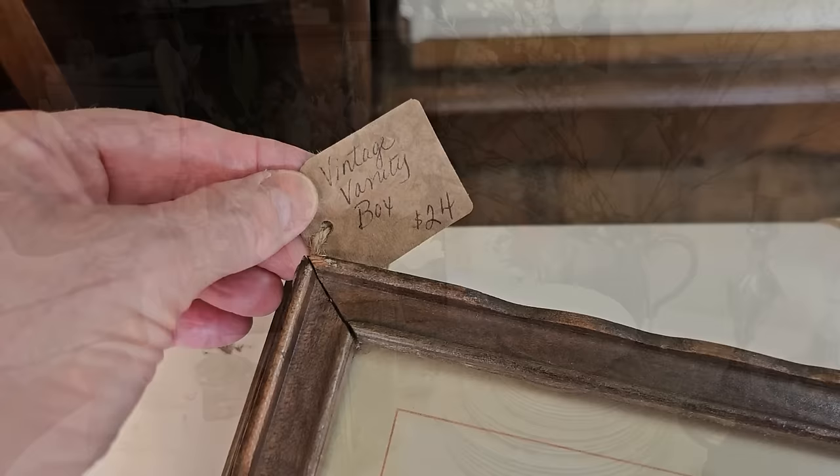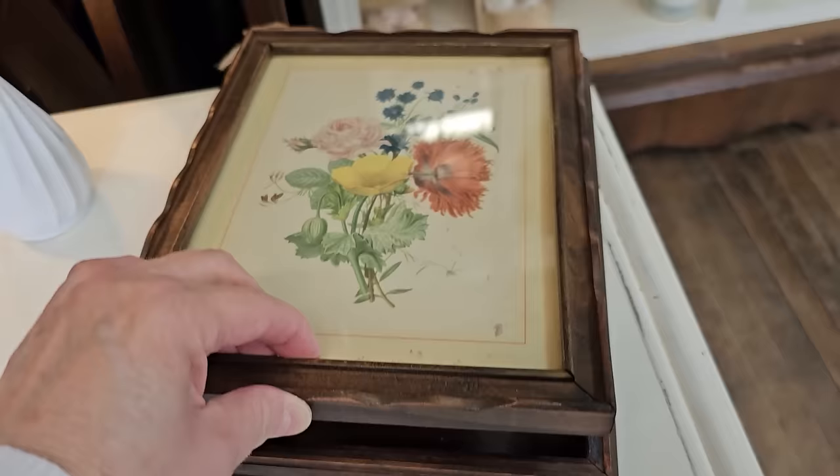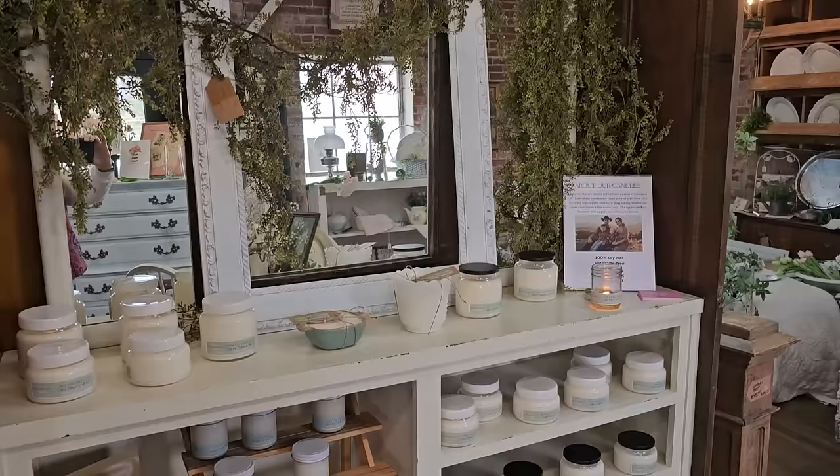I had never seen one of these — they've got it labeled as a vintage vanity box. Perfect place for our secret papers, or at least our remote controls. And yes, this store smells just as good as it looks. They've got tons of hand-poured soaps and candles.